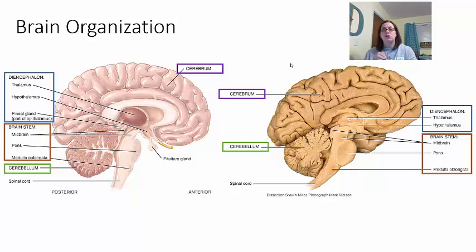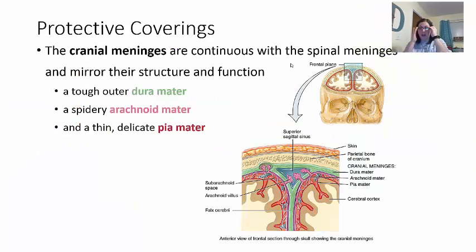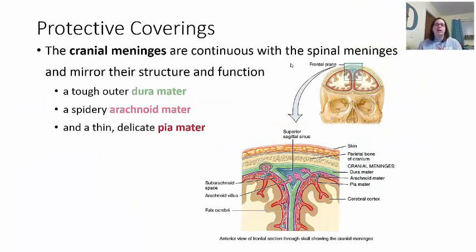Before we continue talking about what each section does specifically, let's talk about how we protect the brain, because nervous tissue is so delicate. The brain is covered by the cranial bones, which create the cranial cavity where the brain is located. Beyond the bony covering, we have what we call the cranial meninges. These meninges are continuous with the spinal meninges and have three layers: the dura mater, the arachnoid mater, and the pia mater.